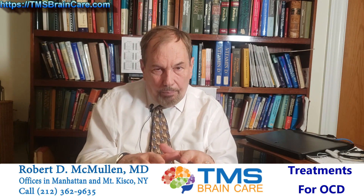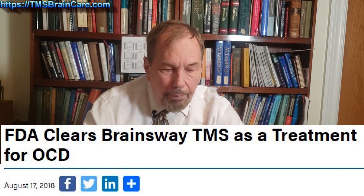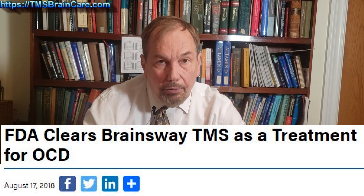A company called Brainsway from Jerusalem developed a helmet that goes over the head, where the copper coils in the helmet are arranged in a configuration that makes the magnetic field go a lot deeper. A brilliant physicist named Yiftak Roth developed this — he's been working on it for a decade or so. It was really complicated to figure out how to do this mathematically and every other way.